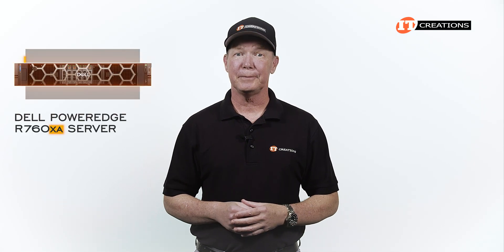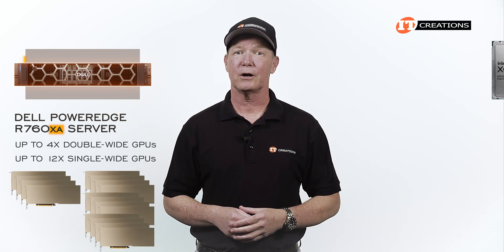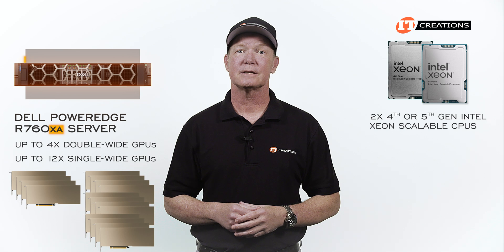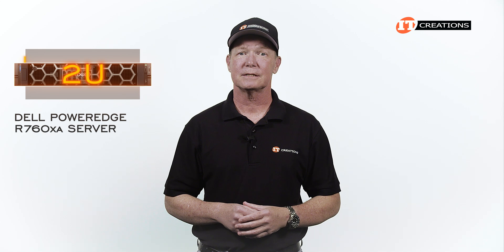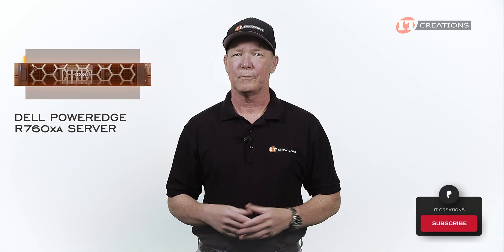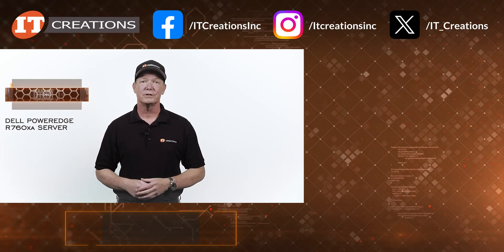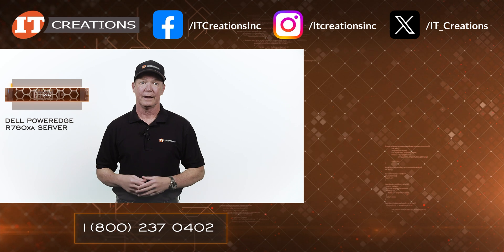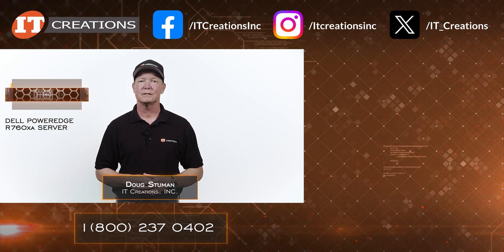With the XA, you get a GPU bonanza — either up to four double-wide or twelve single-wide GPUs powered by 4th or 5th generation Intel Xeon Scalable processors. I do hope you enjoyed this overview of the 2U Dell PowerEdge R760XA server. If you did, hit that subscribe button. Want more information on this system? I placed a few links in the description below. ITCreations.com — until next time, I'm Doug Steumann with IT Creations, and thanks for watching.